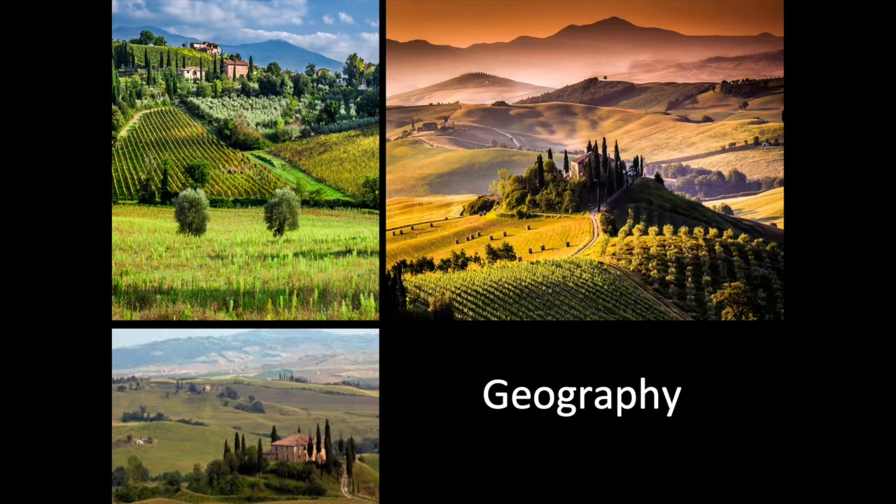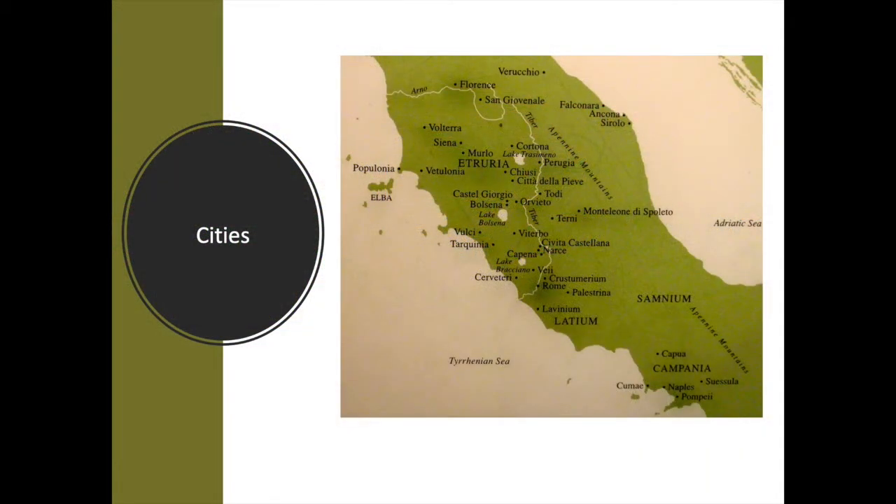The Etruscans most likely stemmed from the Villanovans who occupied that area as far back as 2500 to 5000 BC.